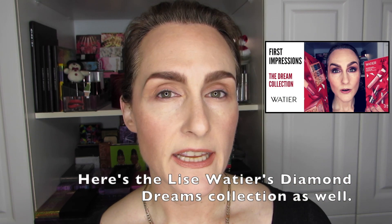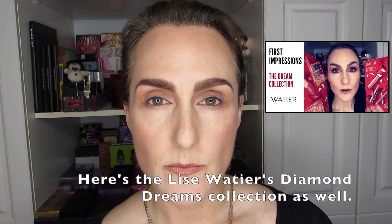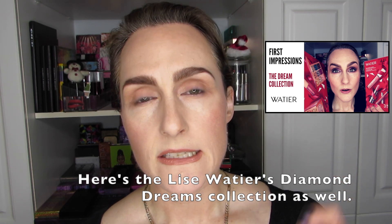For foundation and everything else — contour and so on — you can take a look in the description box. Everything I'm wearing is listed there, or it's linked to another video where I've listed it all out.